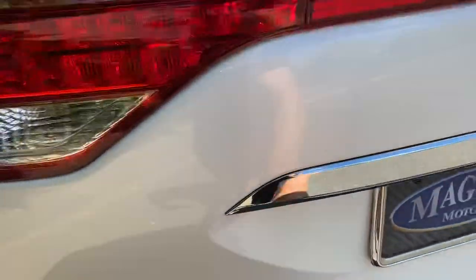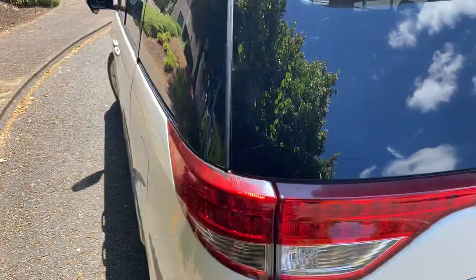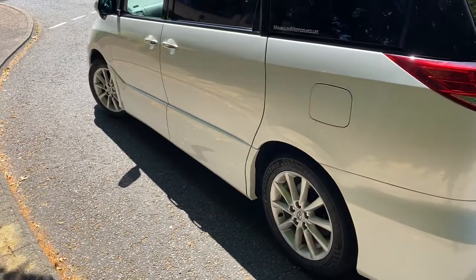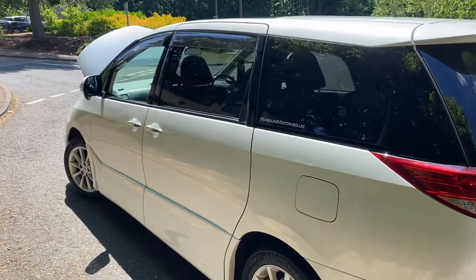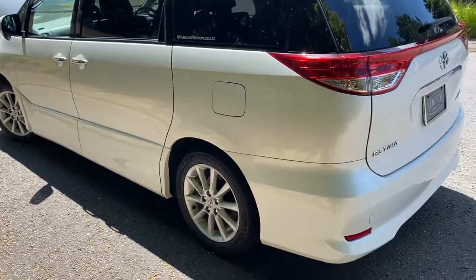Rear camera. Lovely looking car — pearl white. We can put DAB units in these, Bluetooth to your phone. We service while you wait and we have full Toyota software, which is why we also service cars from other dealers.